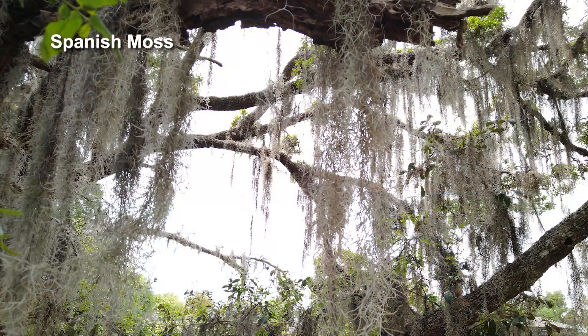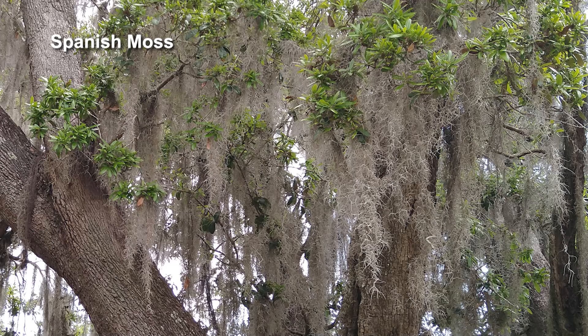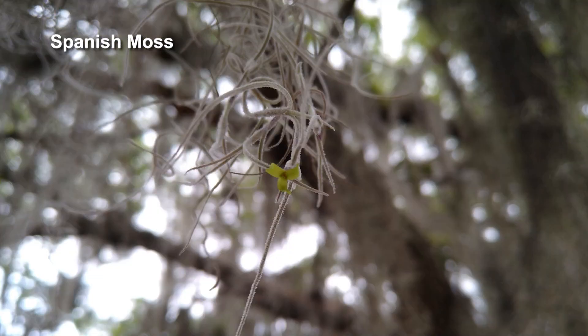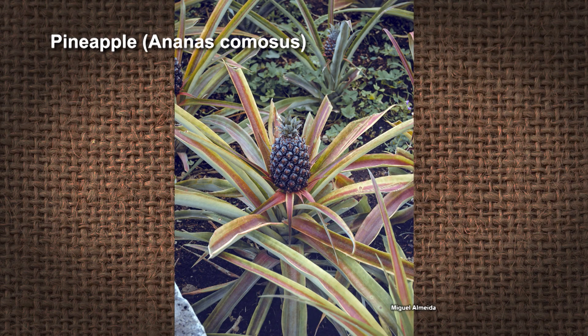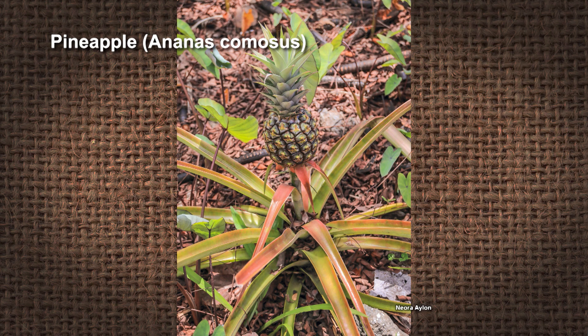And there are two others you may not know are bromeliads. Spanish moss is also a bromeliad — it hangs on trees but doesn't take nutrients from them; it takes nutrients from the air and surrounding area. And Ananas is another genus — that's actually pineapples. Pineapple is a bromeliad, and it's the only one that produces fruit.